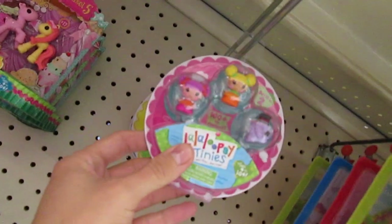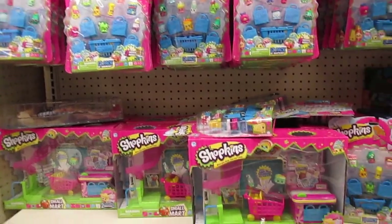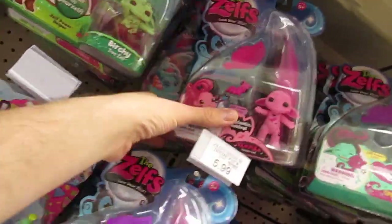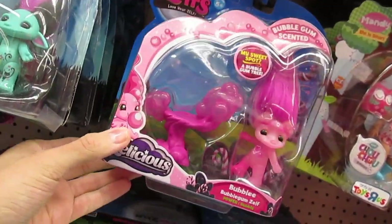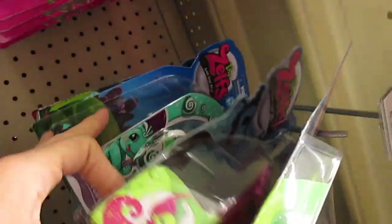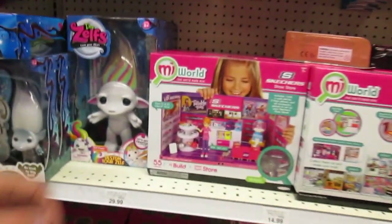Oh, and there's these — Shopkins! This is like the first time I've seen this many Shopkins in one store, because they are gone everywhere else. There's the Z-licious ones. No — every time.